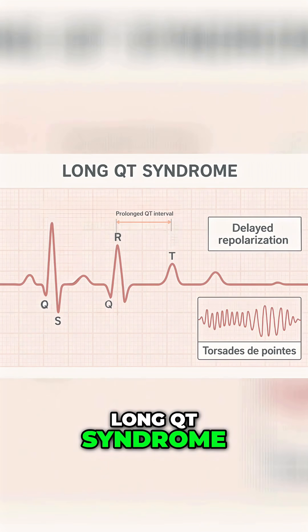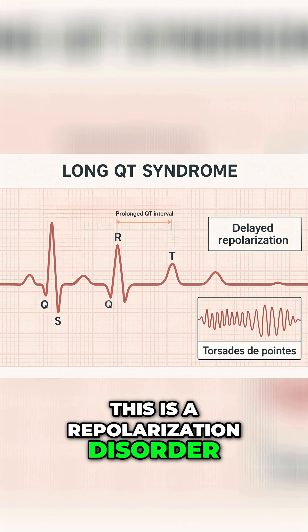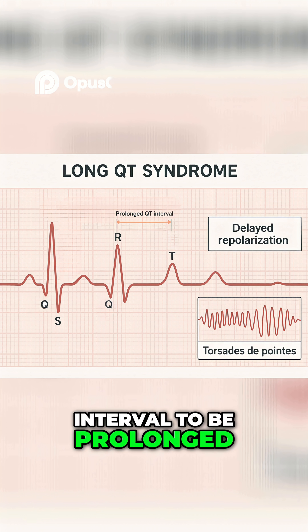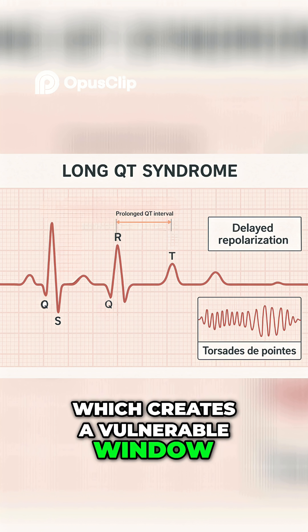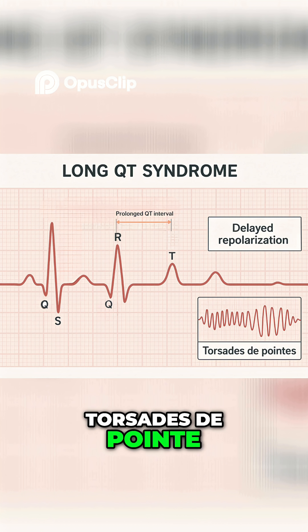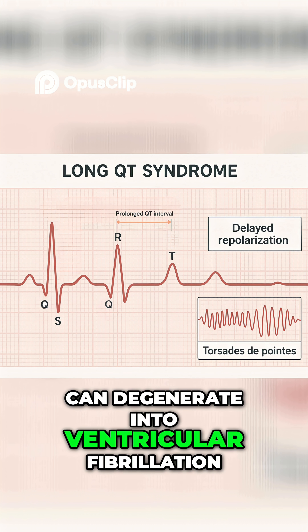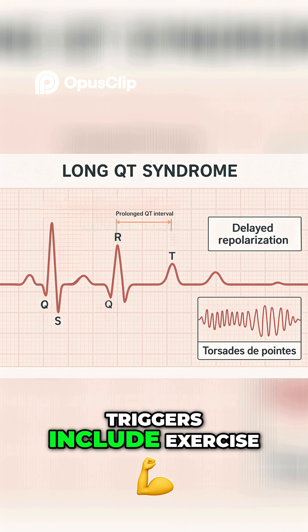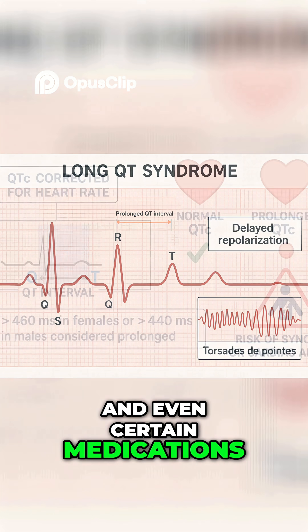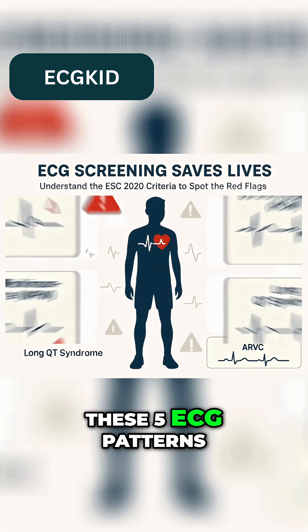Fourth, long QT syndrome. This is a repolarization disorder — it's often genetic. It causes the QT interval to be prolonged, which creates a vulnerable window. A premature beat during this time can trigger torsades de pointes, a twisting rhythm that can degenerate into ventricular fibrillation. Triggers include exercise, emotional stress, swimming, and even certain medications.